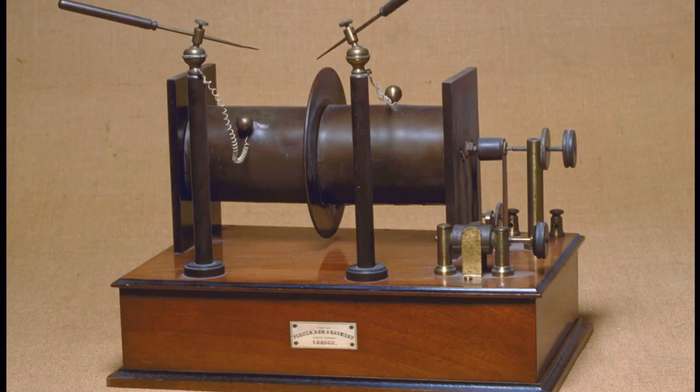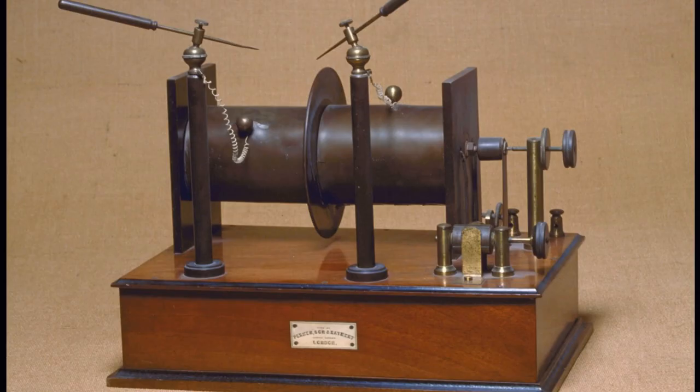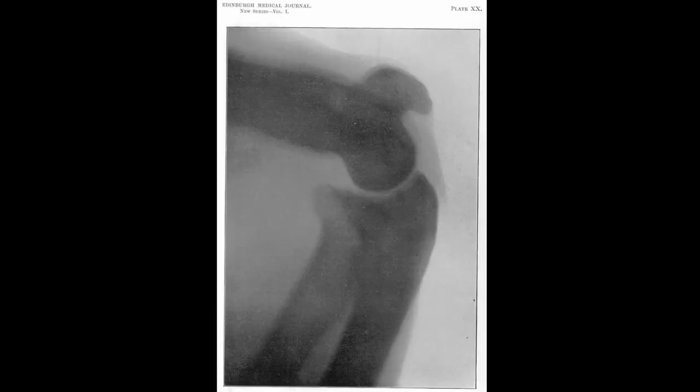We have some of his original laboratory equipment in the Medical History Museum today. You'll see this device here — this spark coil. This is one of the pieces we have, and this is one of his early x-ray tubes. Pirrie became one of the first doctors in the country to be doing x-ray experiments, and he began publishing some of his research in the Edinburgh Medical Journal and various other publications.